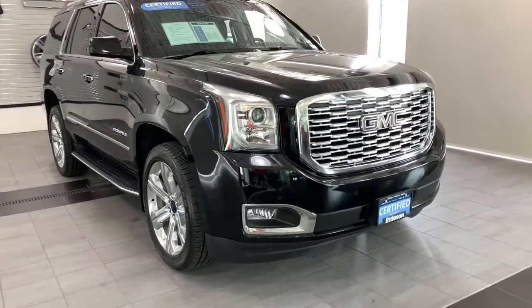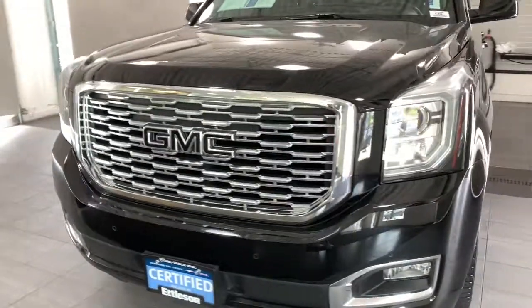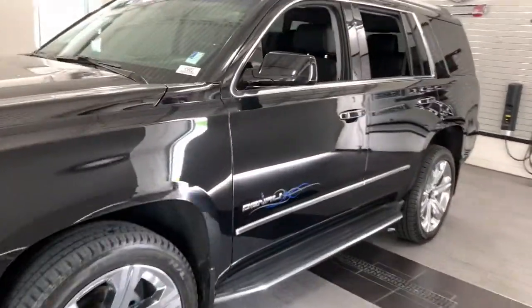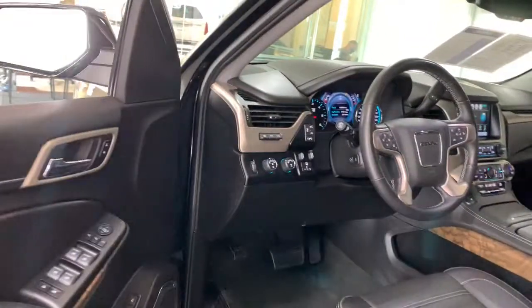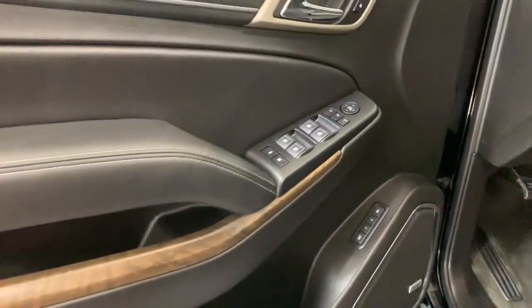This could be the car for you. The 2018 GMC Yukon. This vehicle is an outstanding buy with fewer than 40,000 miles on the odometer. This vehicle delivers the style, comfort and efficiency you need to meet the needs of today's lifestyle. Confidence comes standard when you're behind the wheel, prepared for the journey ahead.